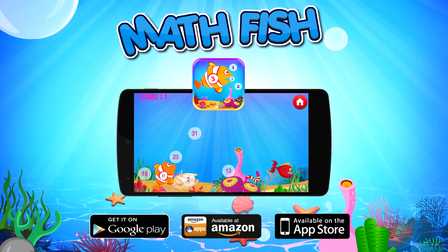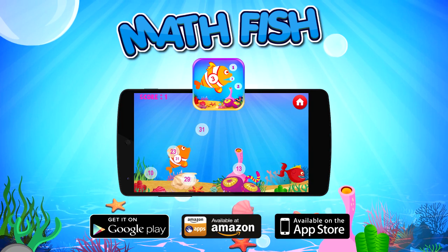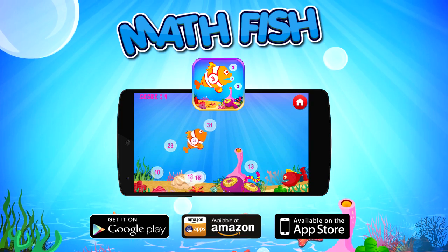Have a blast feeding the fish and learning arithmetic today by downloading Mathfish for your favorite Android or iOS device.